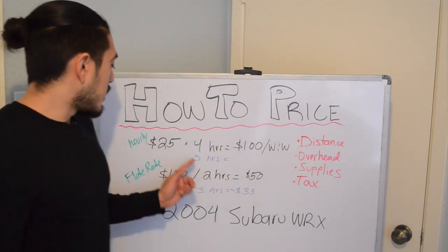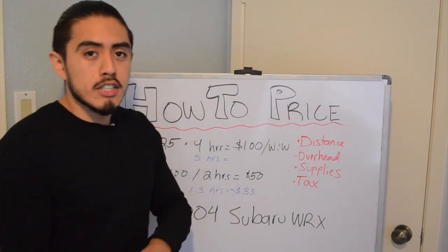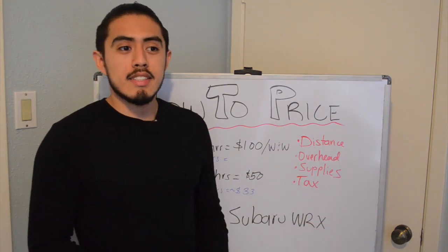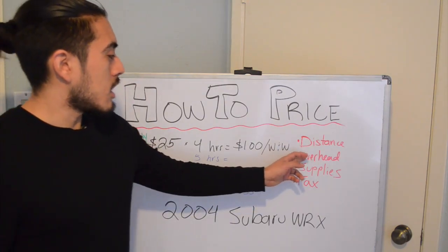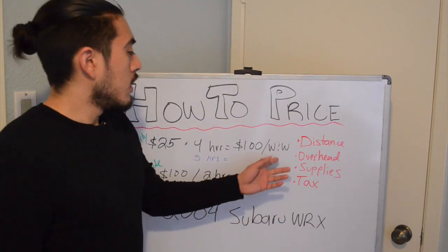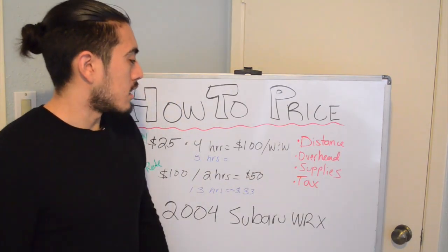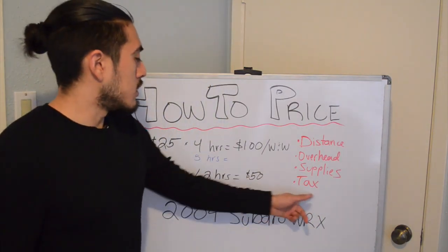Regardless of whether you're going hourly or flat rate, remember that on flat rate you still have an ideal hourly rate you're trying to hit. If you're a mobile detailer like me, you still have to include the distance you're driving, gas, and other vehicle costs like tires, oil changes, and oil filters. If you have a shop, factor in overhead: lights, electricity, water. Add your supplies and detailed products. And of course, Uncle Sam still needs his cut — you do need to consider taxes. So if you think you're making $25 an hour, after all these costs you might actually only be making $15 or $12 an hour.